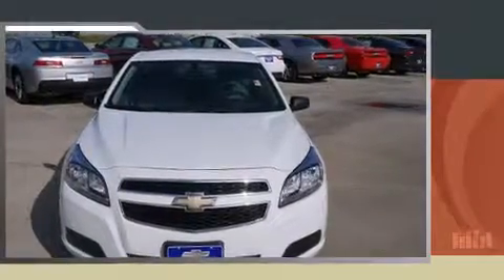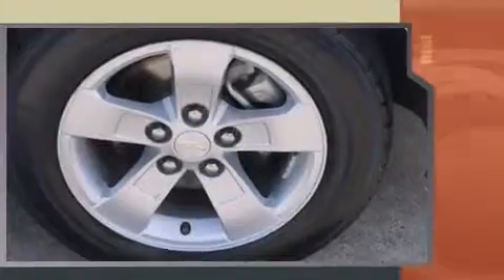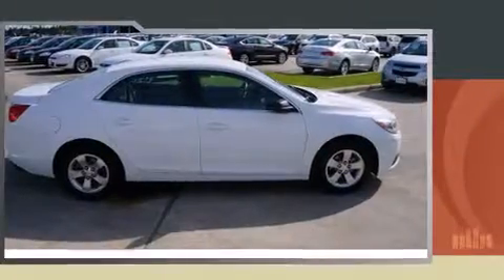Come test drive this 2013 Chevrolet Malibu. This four-door, five-passenger sedan still has fewer than 60,000 miles. Under the hood, you'll find a four-cylinder engine with more than 170 horsepower, providing a smooth and predictable driving experience.